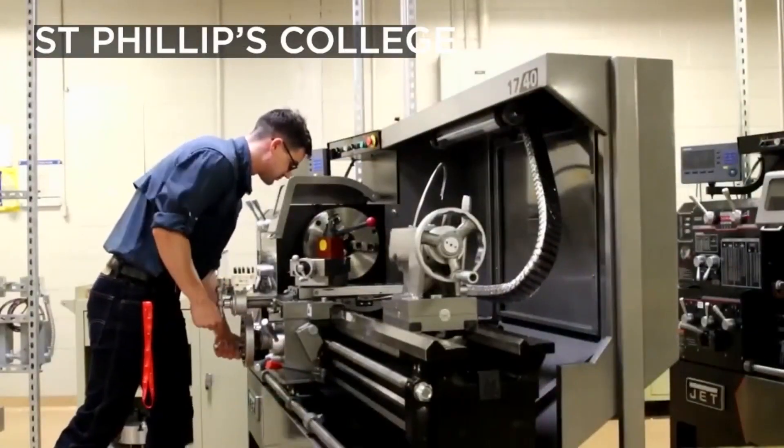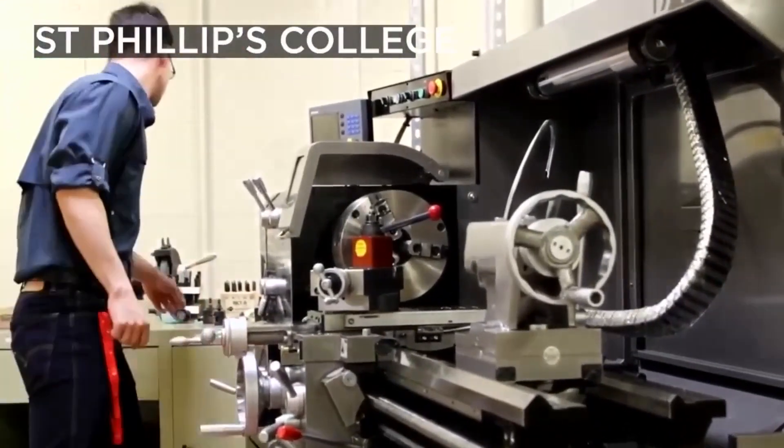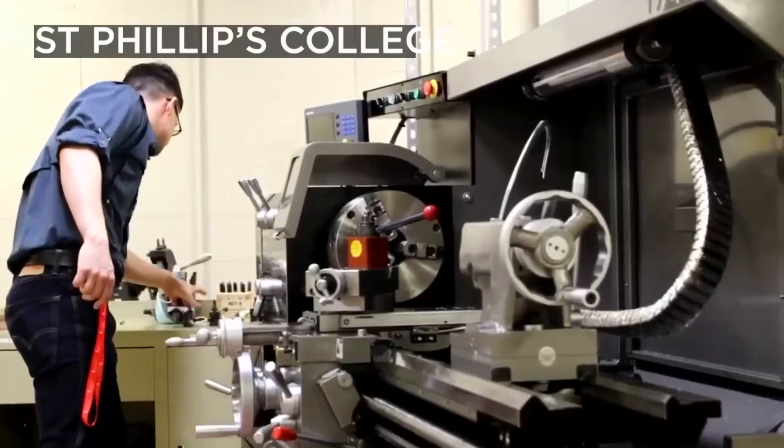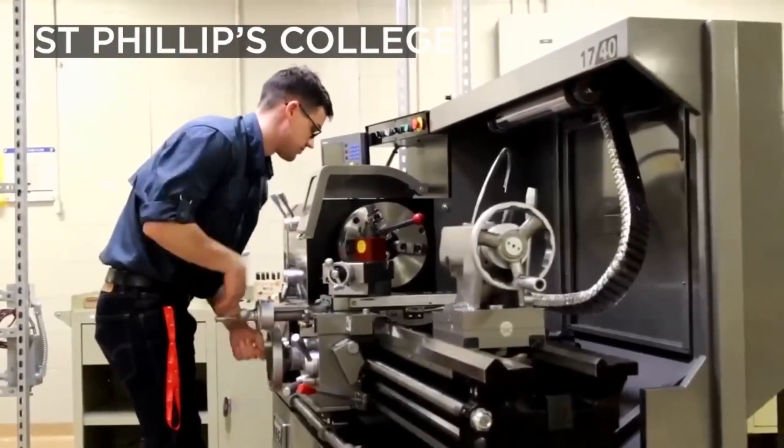Students have a great opportunity here to learn some technical skills that are industry standard. Like every employer out there, there's a growing industry presence here and they all have a set of standards and skills that they want, and students have the opportunity here at St. Phillips to learn them.